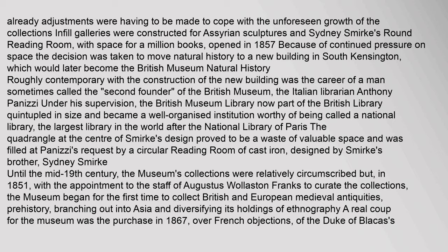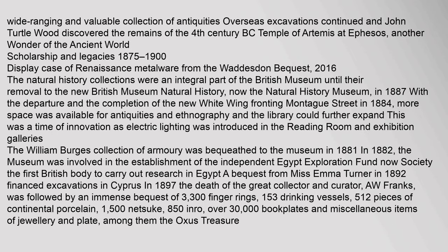Until the mid-19th century the museum's collections were relatively circumscribed, but in 1851 with the appointment of Augustus Wollaston Franks to curate the collections, the museum began for the first time to collect British and European medieval antiquities, prehistory, branching out into Asia and diversifying its holdings of ethnography. A real coup for the museum was the purchase in 1867, over French objections, of the Duke of Blacas's wide-ranging and valuable collection of antiquities. Overseas excavations continued, and John Turtle Wood discovered the remains of the 4th century BC Temple of Artemis at Ephesus, another wonder of the ancient world.